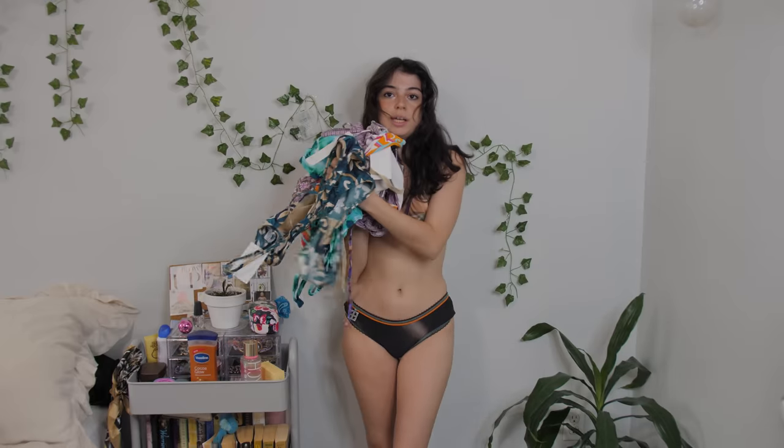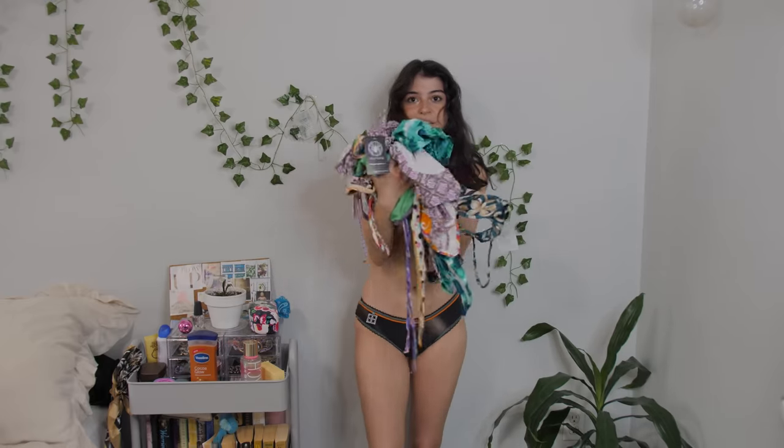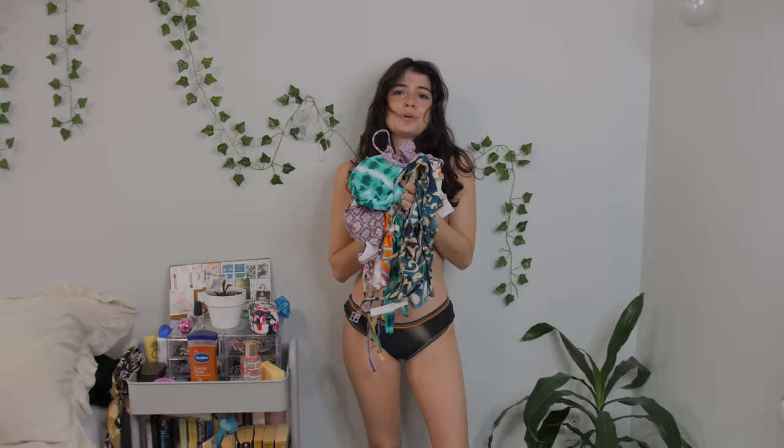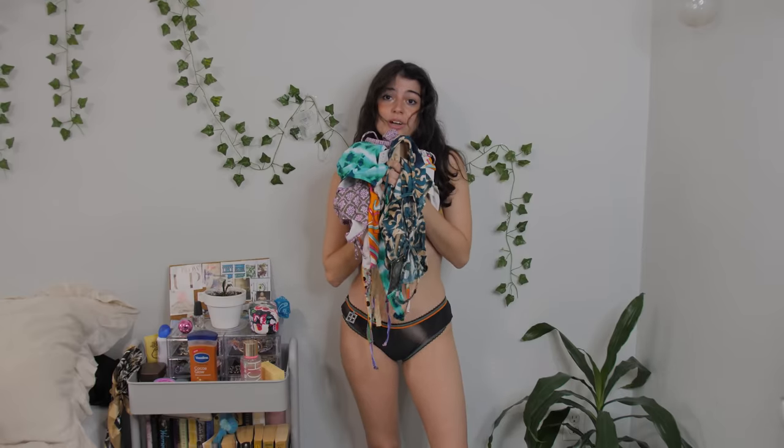Thank you for watching the bikini haul! Definitely shop secondhand for your bikinis — there are some really cute ones you can find. If you need help finding bikinis, shop the Ariadne Fashion Studio, which I'll link down below, because they do have really cute stuff. Here's a little glimpse of all the bikinis they have that I brought to try on. Comment if you want a part two and I will definitely try on all these bikinis and let you know my honest opinion so you can shop for them.